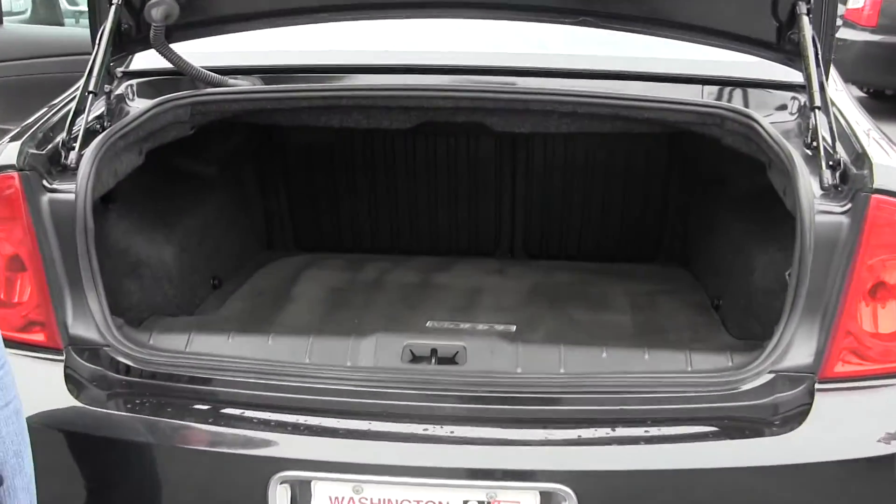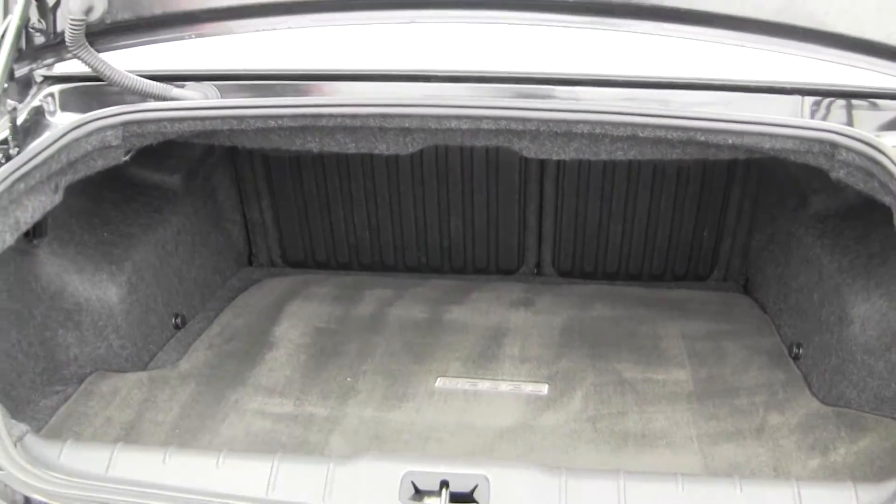You also have tons of space in your cargo area here. You can fold those seats down for any additional space you may need.